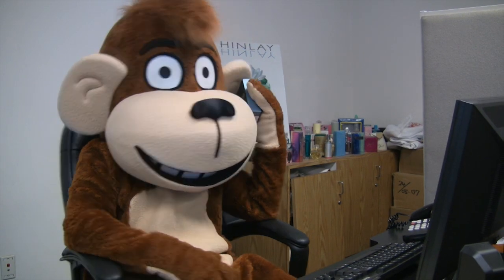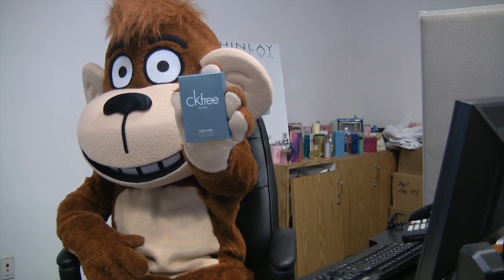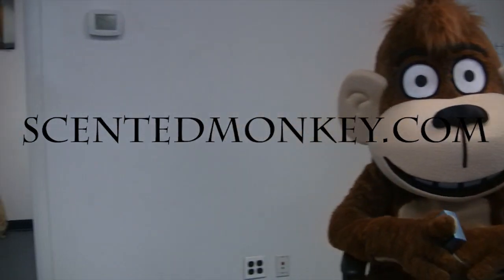Hey monkey, who are you on the phone with? Ha! You got me good, monkey.